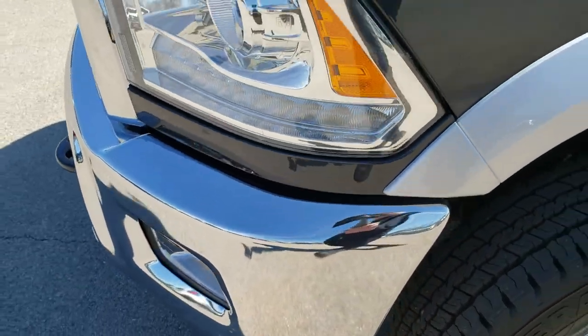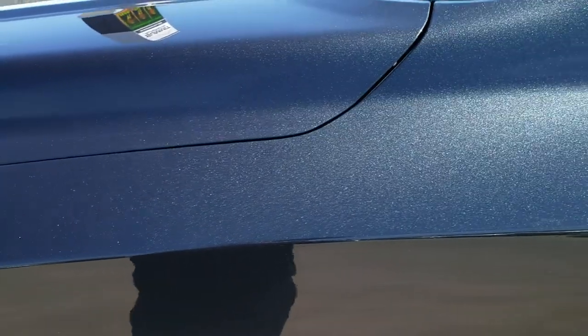Factory fog lights, front bumper parking sensors. Max steel metallic is the color.